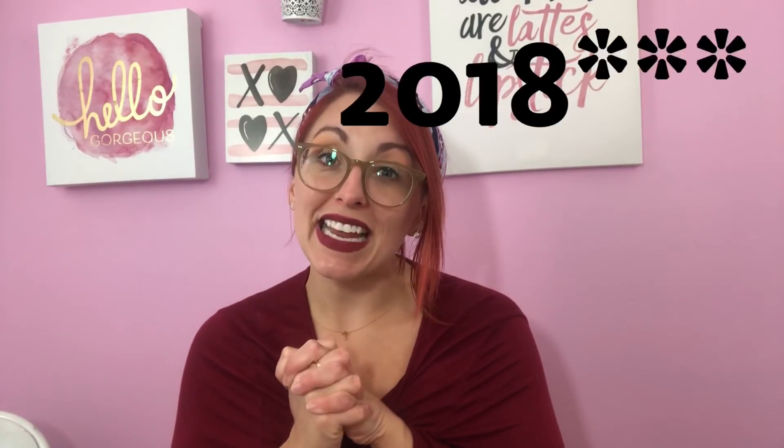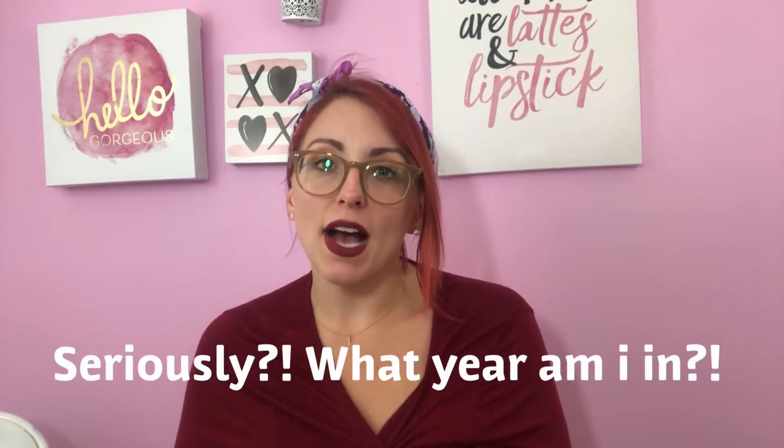Let's get back into the BoxyLuxe for September 2019. I want to first talk about how BoxyLuxe works in case some of you are not aware. Basically, BoxyLuxe is going to be four times a year, so every three months you can get the BoxyLuxe box.